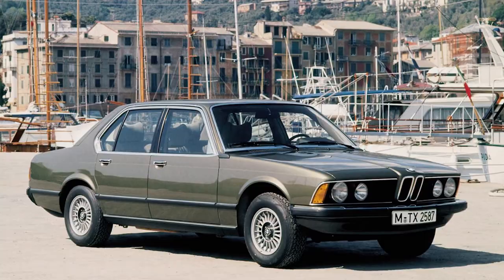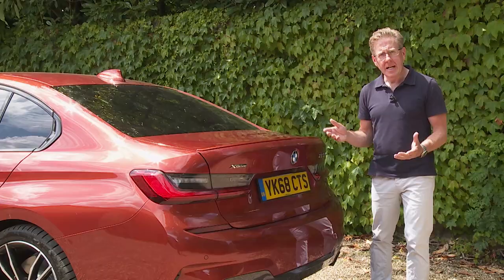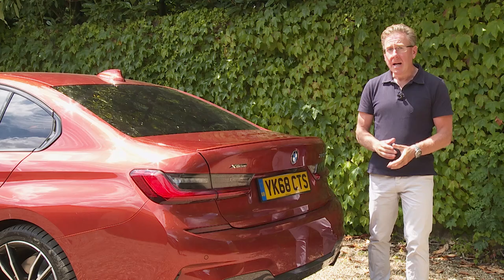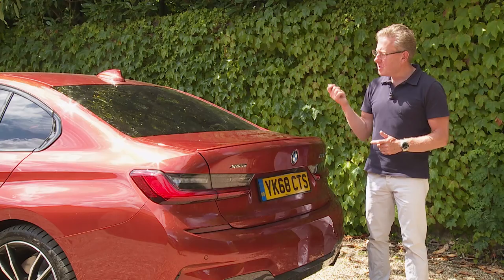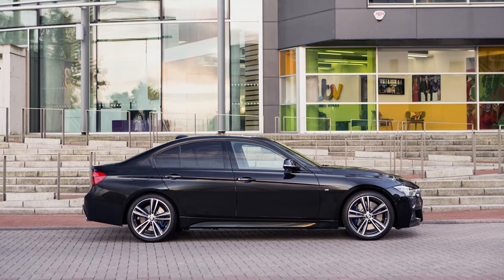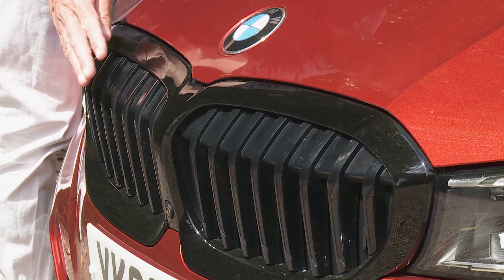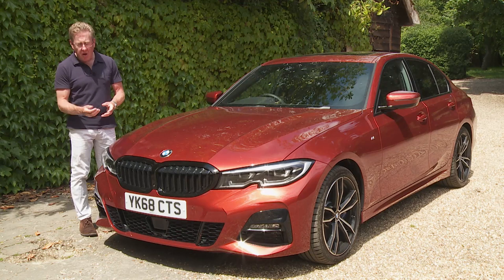Partly this is because of the increasing size of the 1 Series hatch that has given this 3 Series model licence to grow. Partly it's because BMW wants to match the growing size of its most direct Audi A4 and Mercedes C-Class competitors. Partly it's due to the requirements of pedestrian impact legislation and partly it's because this car's most important market — China — wants its cars to be bigger. The Chinese also favour styling that's slightly more extrovert, which is possibly why the subtler front-end looks of previous 3 Series models have given way to a nose section now dominated by a larger and much more imposing take on this car's familiar broad-framed kidney grille — you may think it adds a useful degree of overtaking presence, or you might feel there's just a hint of Mr Potato Head's moustache here.